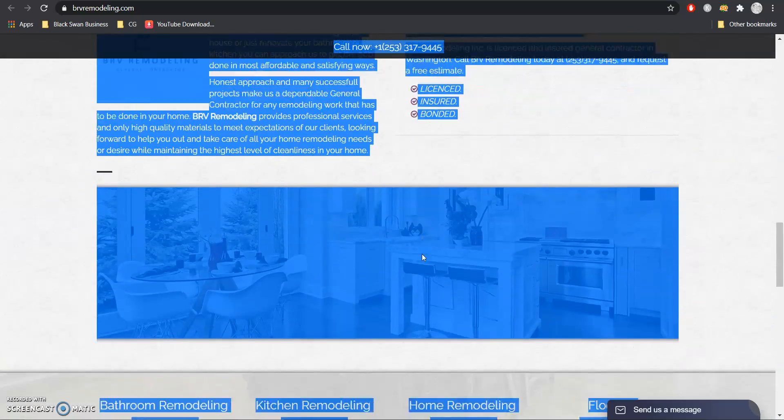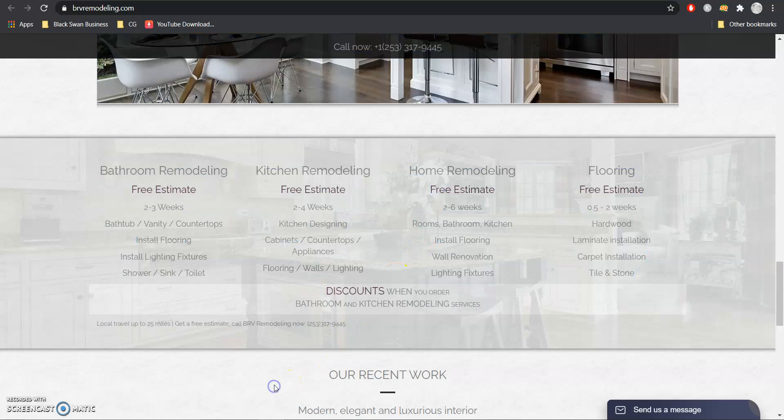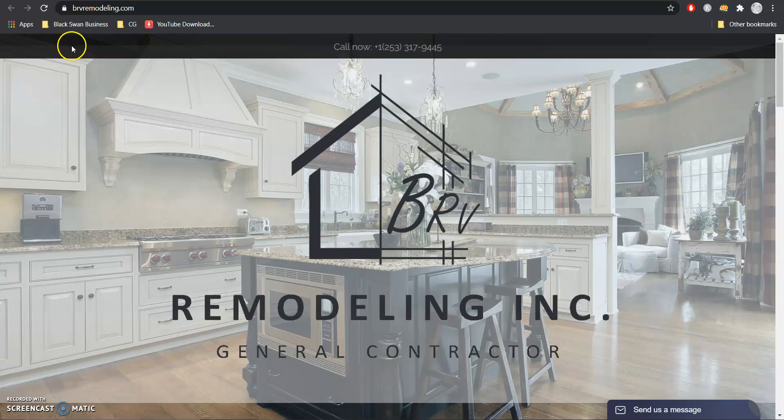You do have a decent amount, but you might want to add just a little more, because you want to make sure that you get ranked for the different services that you provide and the different areas that you service. Google likes that amount of content for two reasons: one, it lets them know that you're authoritative and know what you're talking about in your niche, and two, it gets you ranked for organic keywords.